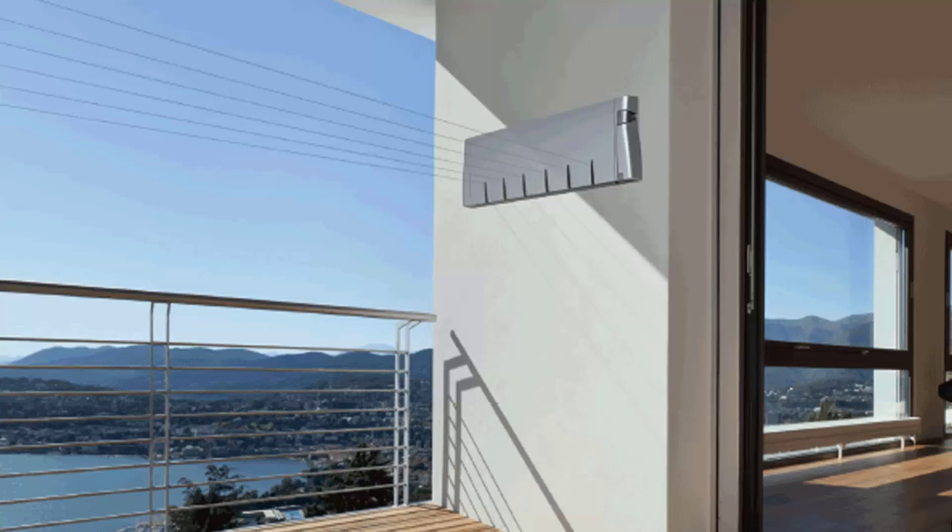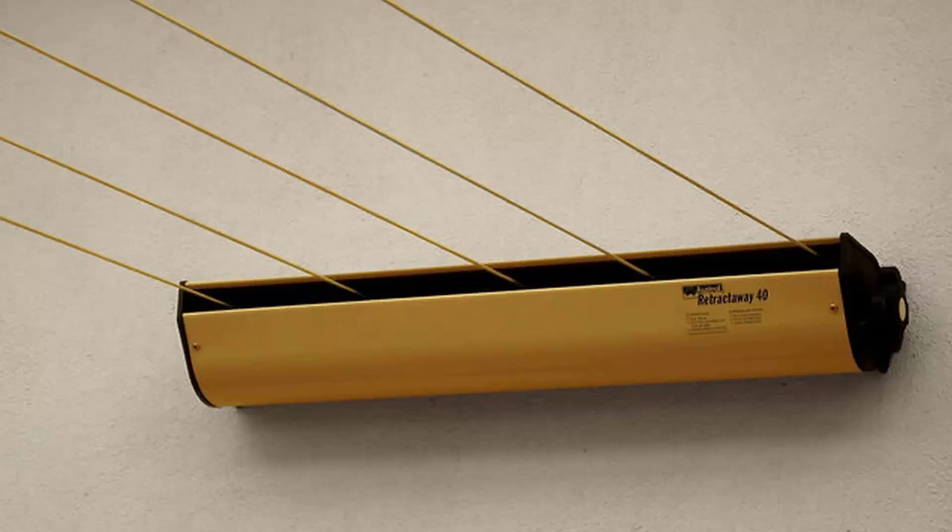Retractable clotheslines are still very popular around Australia. These units are excellent value as they only pull out when you need them, so you can have something on the wall that doesn't really look like a clothesline — like this unit here from Hills — and they just extend out and fold away when not needed. Hills makes a four line and a six line model, and we also carry the Austral brand, which is Australian made. Their five-line retractable extends out to eight meters as standard, with a ten meter unit also available.